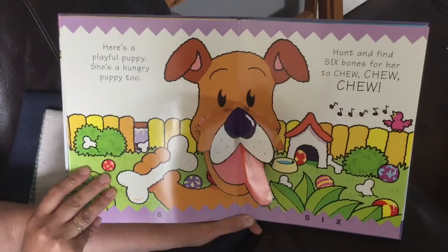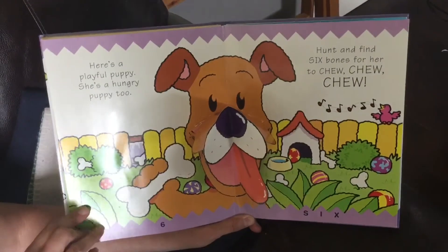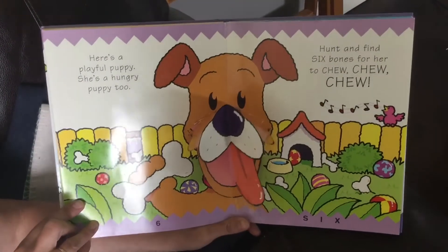Here's a playful puppy. She's a hungry puppy too. Hunt and find six bones for her to chew, chew, chew. Those bones are hiding.